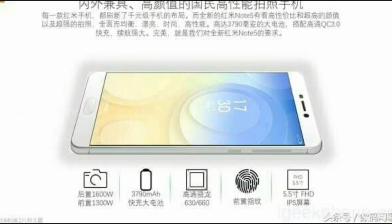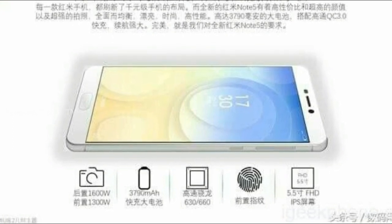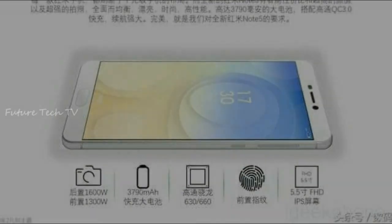Mainly in India and other Asian countries, this is one of the best selling phones right now. So what do you guys think about the Redmi Note 5? Let me know in the comment section and I will see you guys in the next video. Peace out.